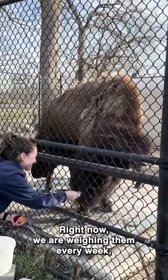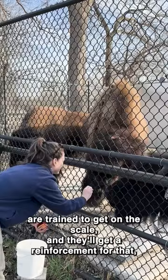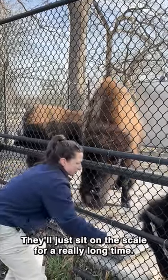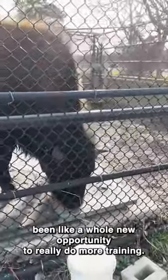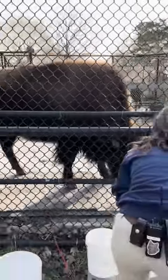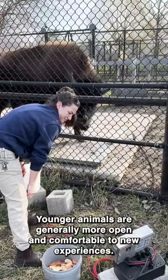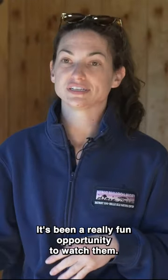Right now we are weighing them every week. They are trained to get on the scale and they'll get a reinforcement for it — they love it so much they'll just sit on the scale for a really long time. With the younger girls it's been a whole new opportunity to do more training. Younger animals are generally more open and comfortable to new experiences; they're not so set in their ways, so it's been a really fun opportunity to watch them.